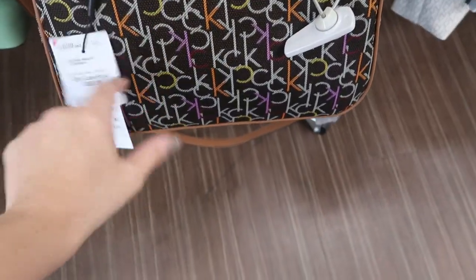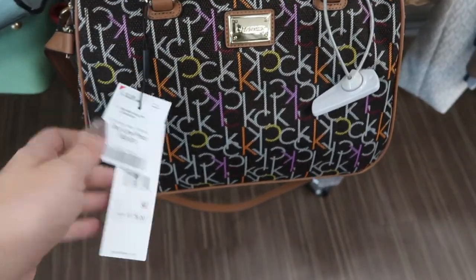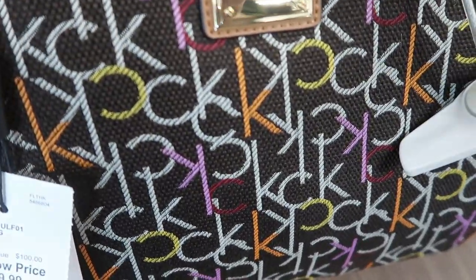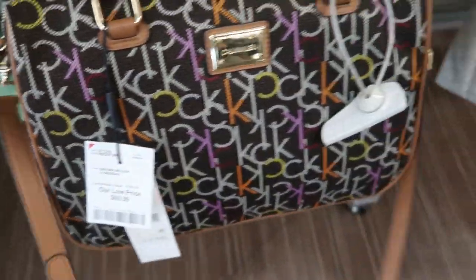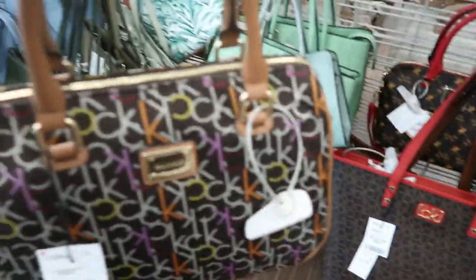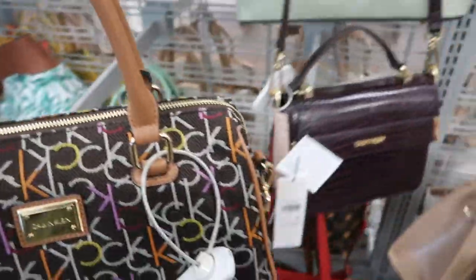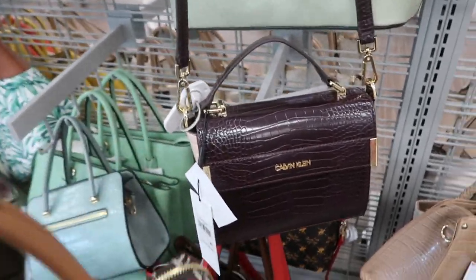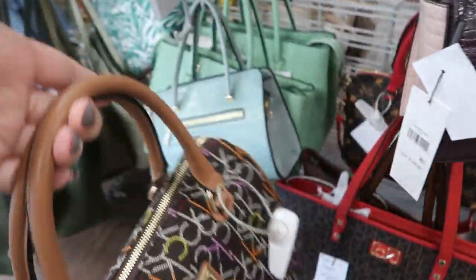This arm bag by Calvin Klein is also $69.99 and retails for $178. It's a tapestry fabric kind of bag and the leather on it feels really nice. I would definitely prefer this over the smaller one, but I guess if you need a smaller bag that one's nice too. For the price, I like this one.